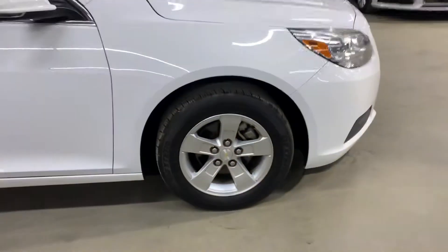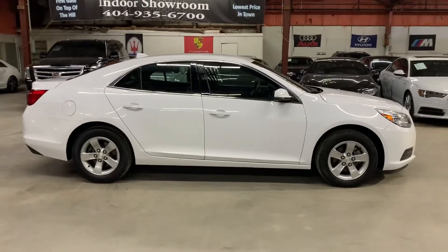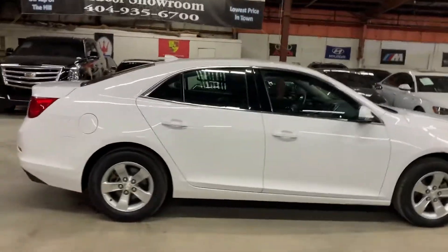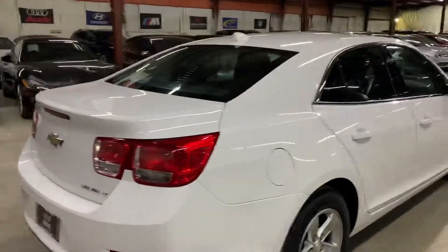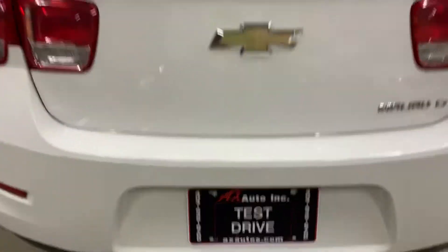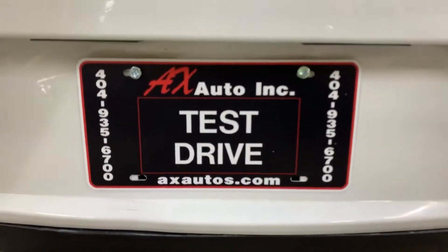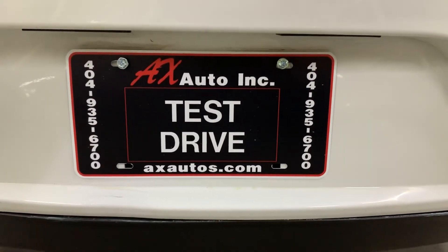So it is ready for you to take it right off the lot. This vehicle again comes with a clean title. As you've seen throughout this video, the body looks good — it doesn't have any major dents or anything, and the paint also looks good. It's in good condition. If you'd like to know more information about this vehicle, you can go to axautos.com or give us a call at 404-935-6700. Thank you, guys.